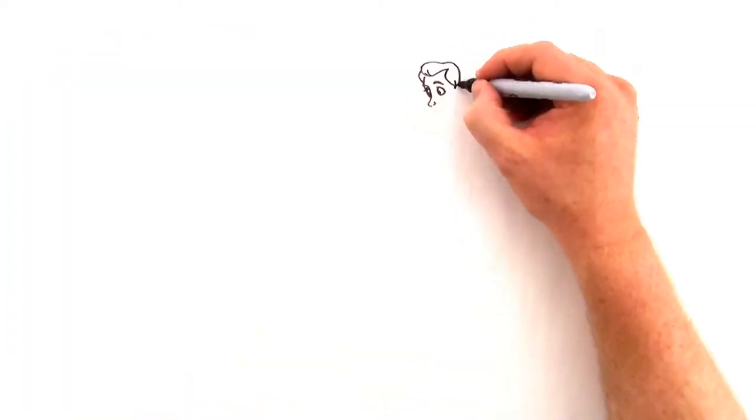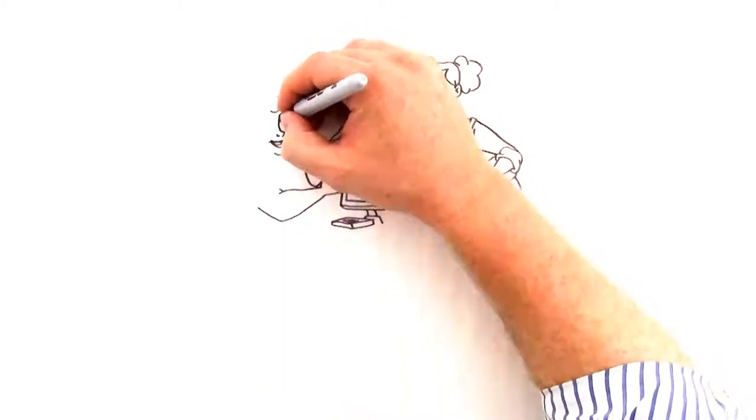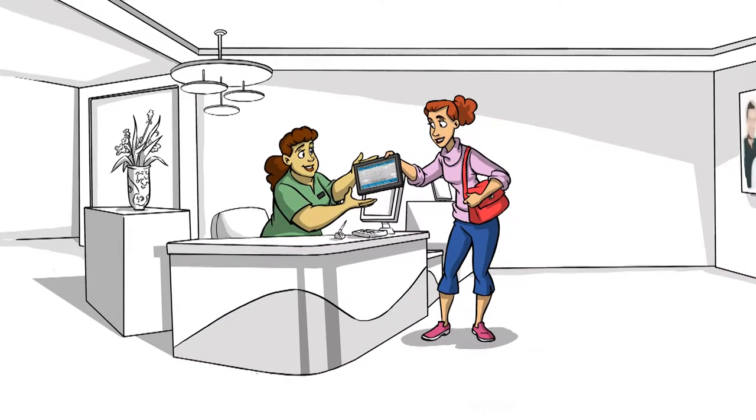After treatment, your IPX tablet displays care instructions, records the next appointment, and provides product or service information for future visits. The IPX tablet is then given back to the receptionist for final visit confirmations.